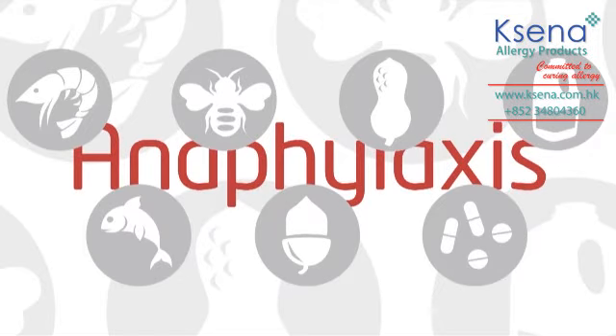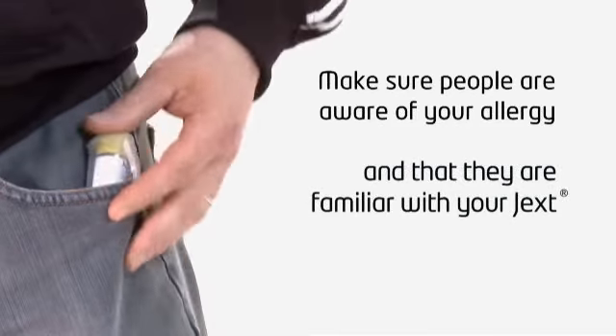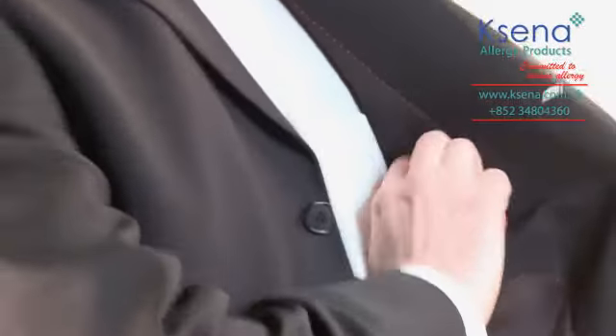If you know you're affected, make sure that wherever you are you carry your JEXT with you. Make sure that people are aware of your allergy and they're as familiar as you are with your JEXT — know where your JEXT is kept and what to do if you need to use it.